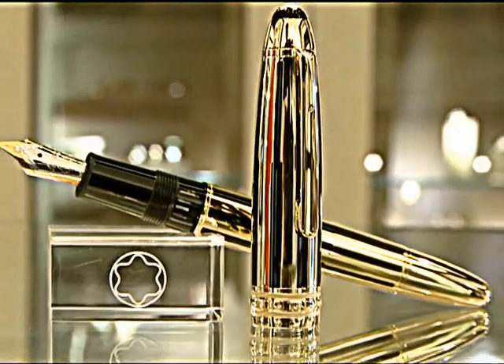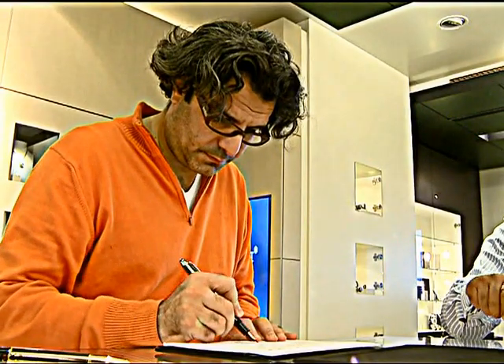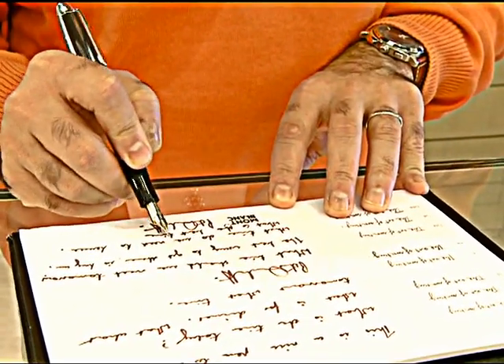Luxury pens handcrafted with nibs made of solid gold or silver, to ensure smooth writing flow and absorption of pressure, are finding a strong clientele. Some people will write at an angle, some people will like broad handwriting, so there is a nib for every person. As you can see over here, we have around 8 to 9 different nibs which you can select from.